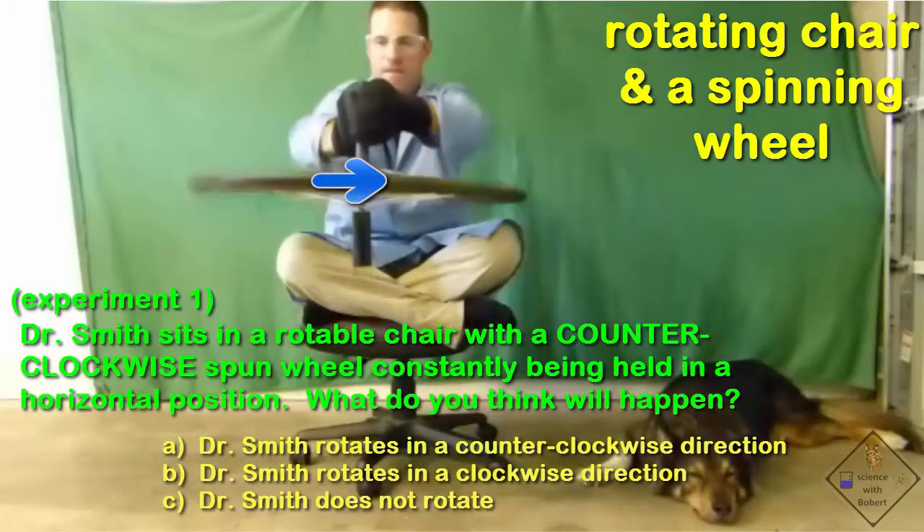Let's give Dr. Smith angular momentum at the beginning of his attempt — but not angular momentum generated by pushing off on something. Instead, let's give him a spinning wheel. By giving him a spinning wheel, he now has a chance to spin in a circle on his chair; he just has to know what to do with the spinning wheel.